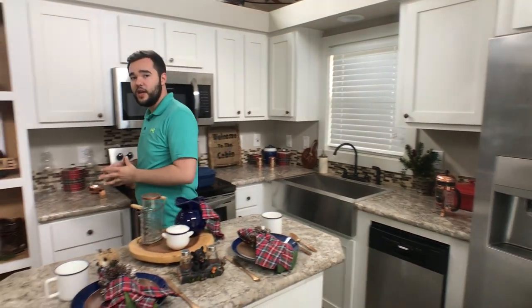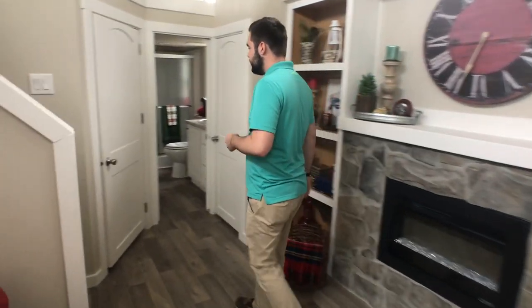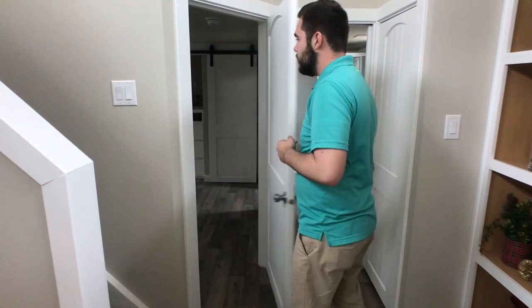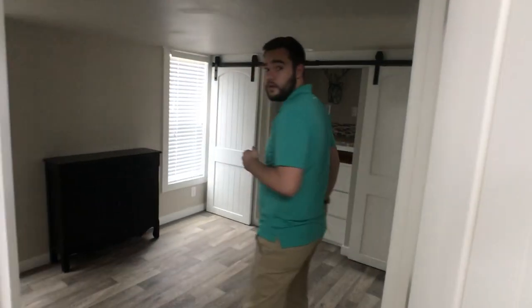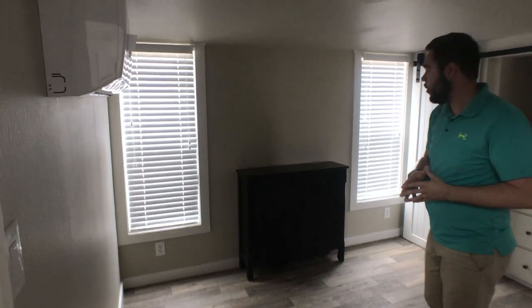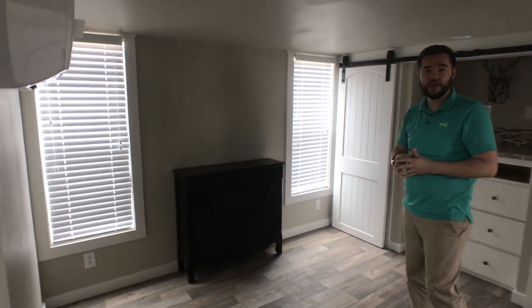We'll make our way back here to the bedroom. You can see you've got two doors right here — this door goes to your bathroom, this door goes to your bedroom. We open this right up here. You can see we've got enough room here for a king size bed. We have your AC and heat unit here on the wall. We've got a piece of decor here to center it between those two windows.